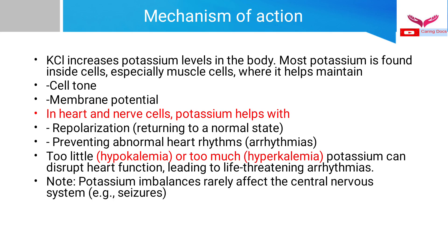Potassium chloride increases the potassium level in the body to treat hypokalemia, whether given in injectable form or orally. Most potassium is found inside cells — especially muscle cells — where it helps maintain cell tone and membrane potential. In heart and nerve cells, potassium helps in repolarization and preventing abnormal heart rhythms. Both hypokalemia and hyperkalemia can disrupt heart function and lead to life-threatening arrhythmias.